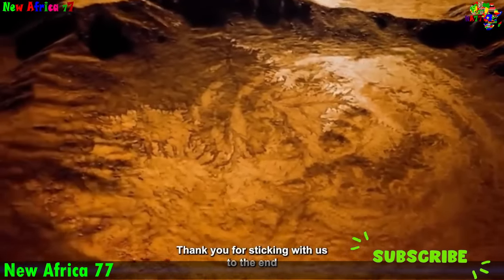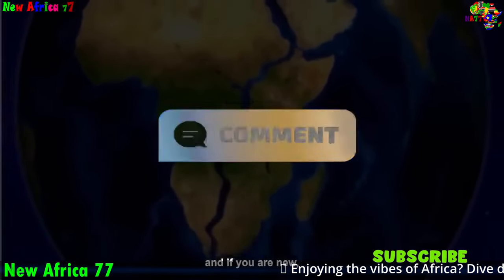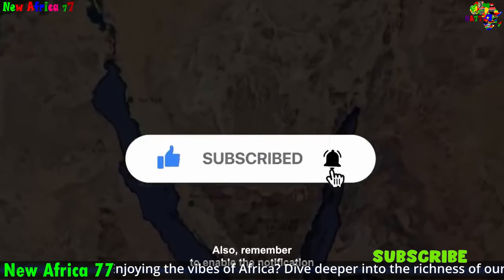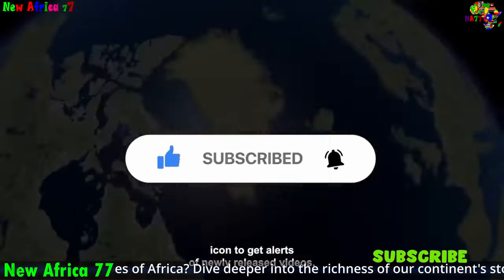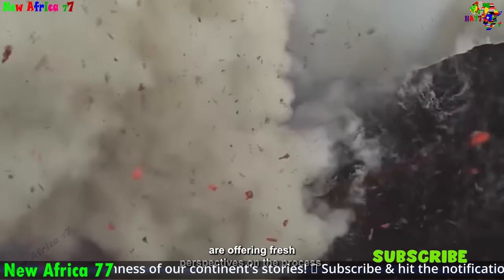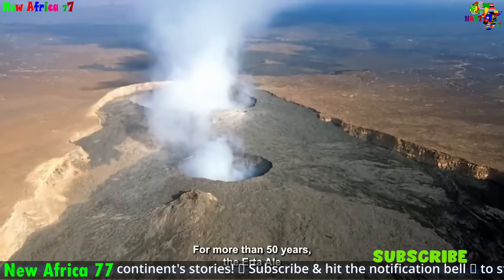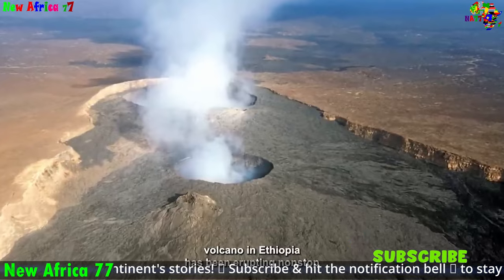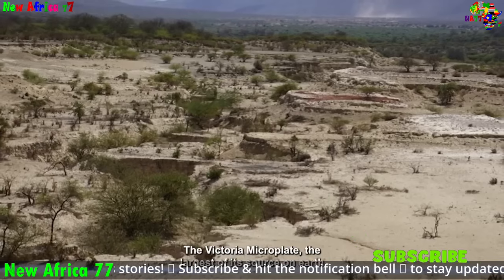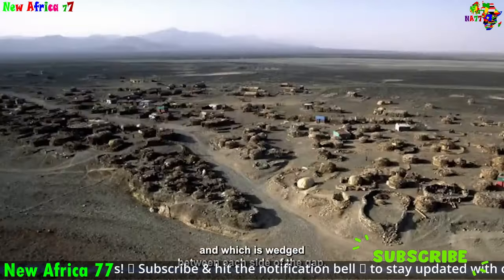The African rift system is a seismically active region, and earthquakes are a common occurrence caused by the movement of faults and fractures along the rift valleys. Geological observations also provide strong evidence: in the region around the Afar Triple Junction, where the African, Arabian, and Somali plates converge, there is a dramatic thinning of the crust caused by the stretching and pulling of the plates as they move apart.